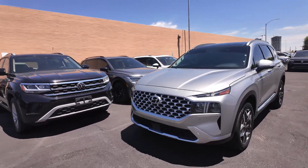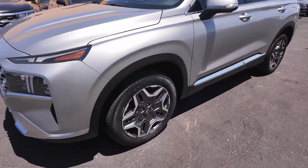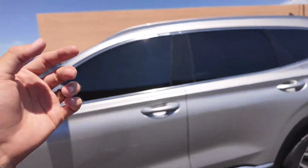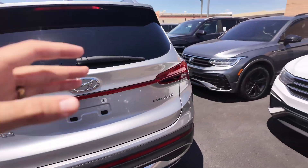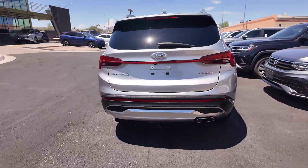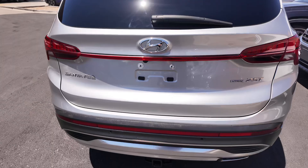Up front you have a good-looking chrome grille and beautiful headlights, with aluminum alloy wheels. It features a 360-degree view camera system with keyless entry on the door handles for the driver and passenger. On the back you'll find the Santa Fe H-Track 2.5T badges, and you're also getting a towing package.